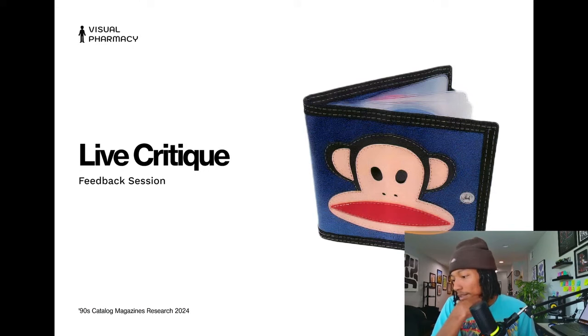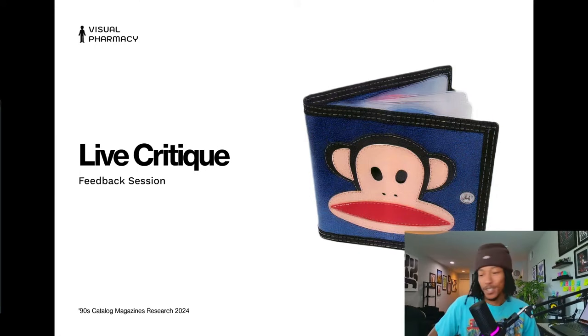And that brings us to the live critique and feedback session. I was low-key thinking about doing a quick speed game segment first — but if y'all want to jump straight into feedback, we can do that. Let me get it set up, we'll take a quick break and I'll be right back.